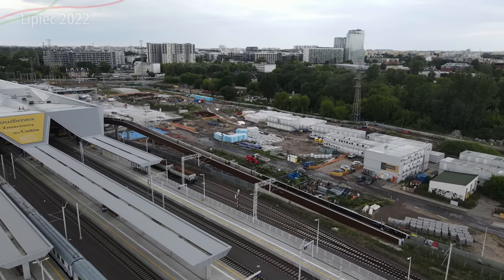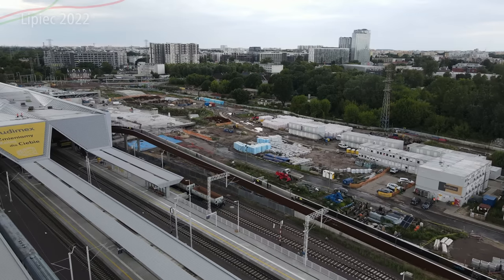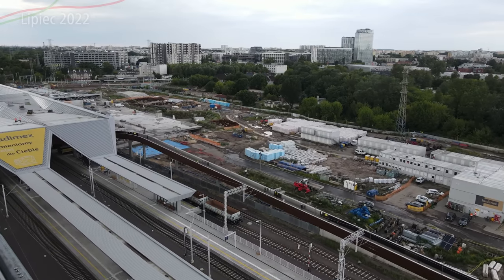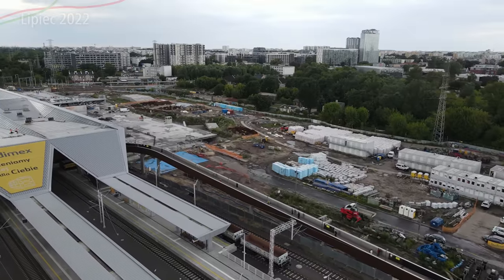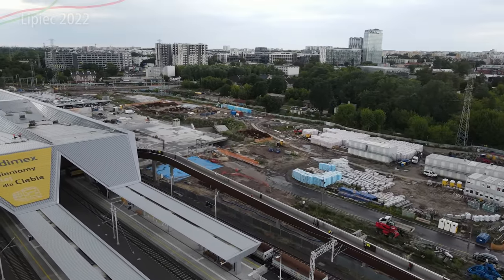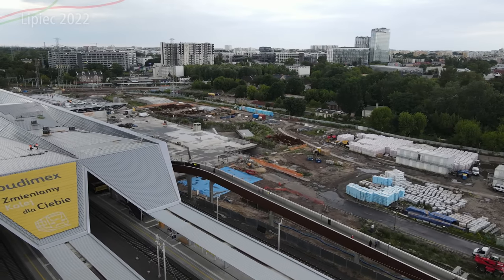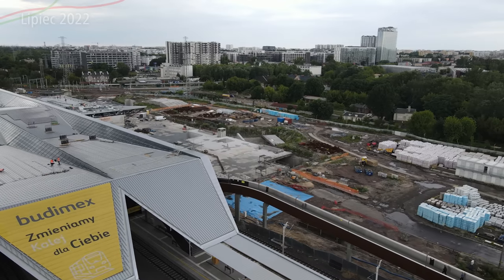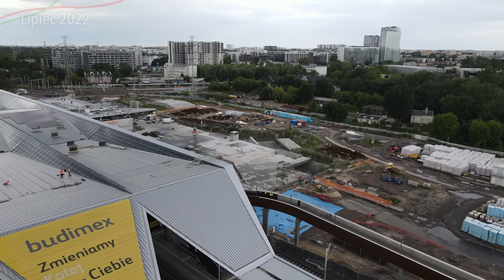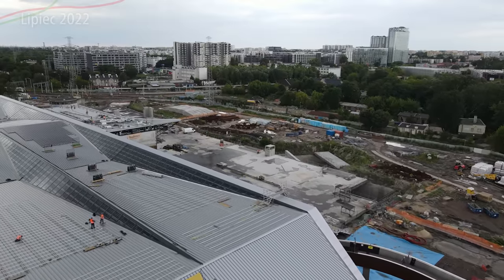Będą naprawdę dosyć dużo energii produkować. Tutaj przy okazji widzicie biuro budowy, znajdujące się bezpośrednio na placu budowy – jedno z dwóch. Jak i również wejście na kładkę, po którym już karetka miała okazję wjeżdżać i – z tego co wiem – akcja się cała udała. Mało tego, karetka nawet zawróciła na kładce i zjechała już przodem na dół.